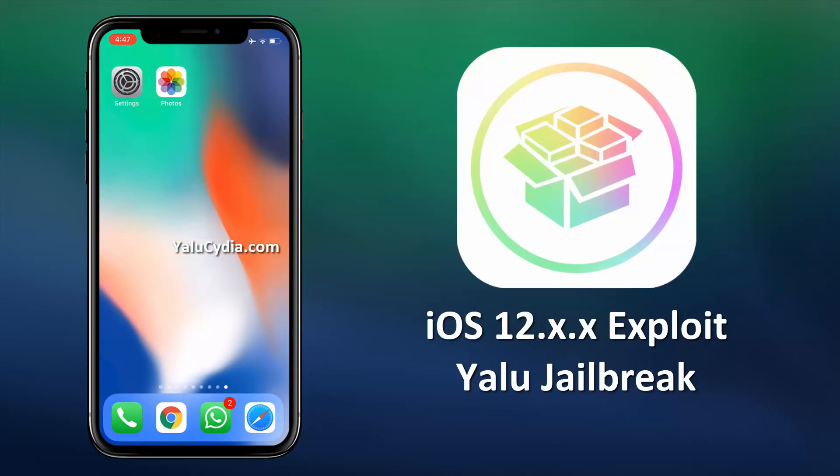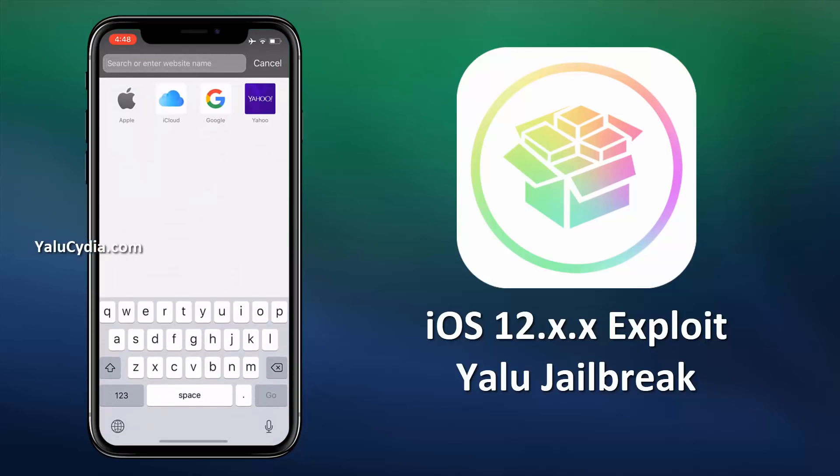For this jailbreak, you do not need to connect your iDevice to any Mac or PC, as it will be done remotely. So first of all, visit this official link: yalucidia.com.